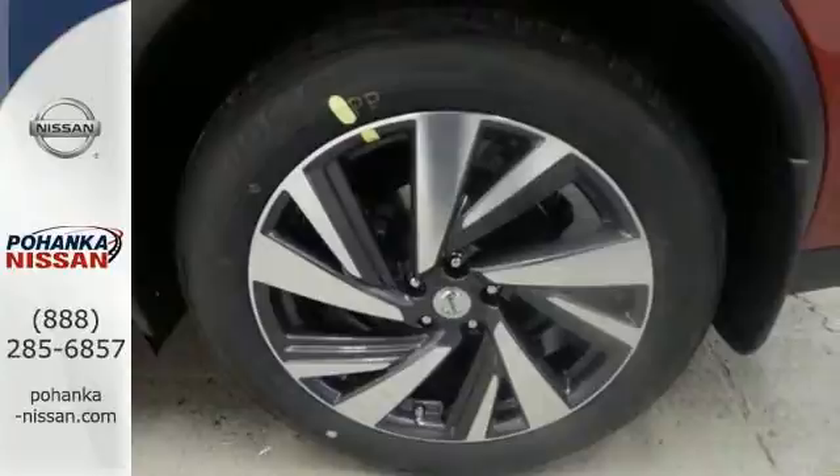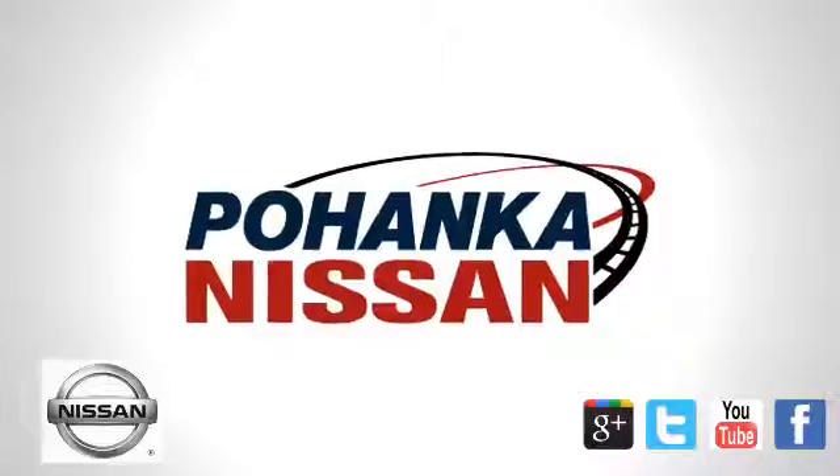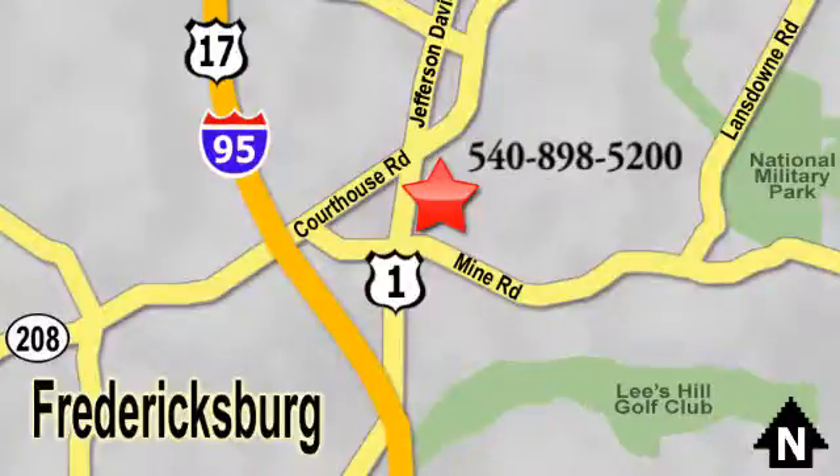Striking and streamlined. Come see this Murano for yourself. Welcome to Pohanka Nissan in Fredericksburg. Something great is always happening at Pohanka, located on Route 1 in Fredericksburg, Virginia.